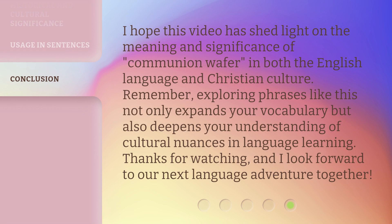I hope this video has shed light on the meaning and significance of Communion Wafer in both the English language and Christian culture. Remember, exploring phrases like this not only expands your vocabulary but also deepens your understanding of cultural nuances in language learning. Thanks for watching, and I look forward to our next language adventure together.